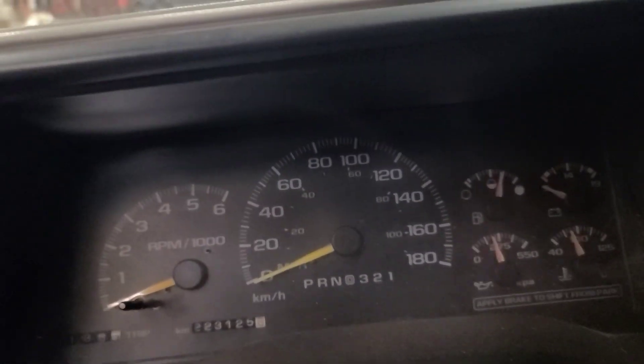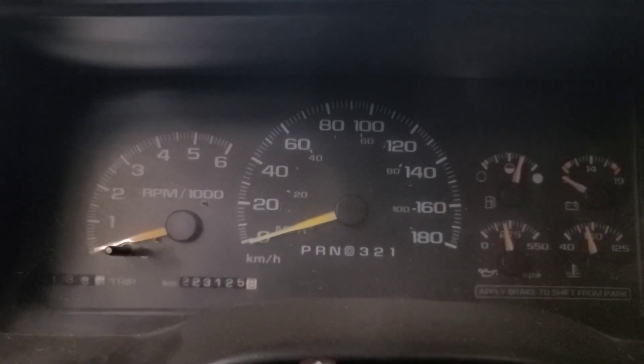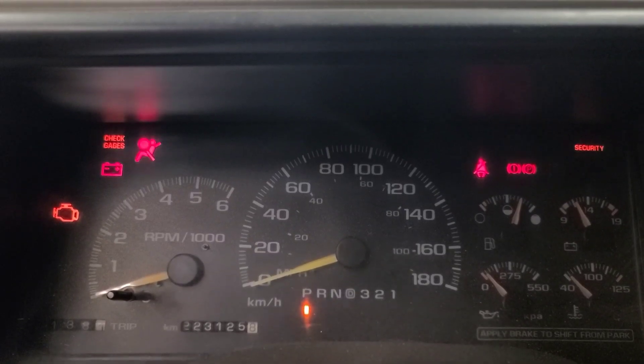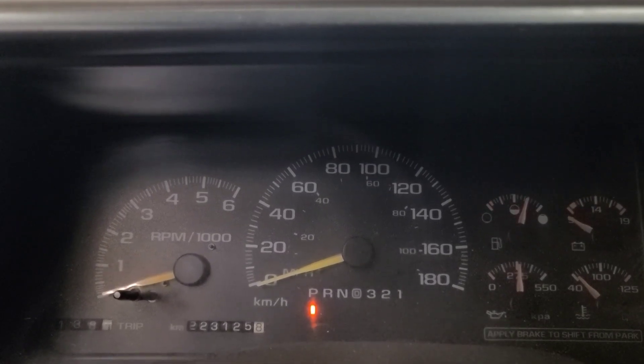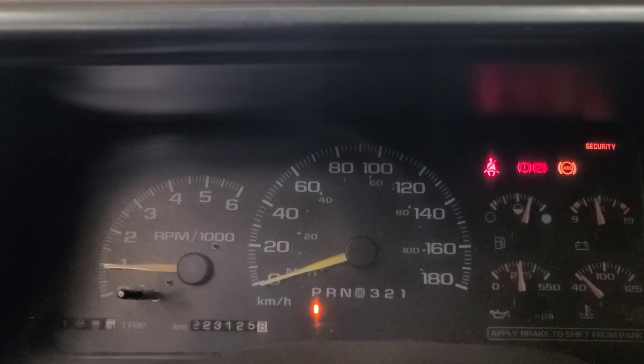I'm going to close the door here, and we're going to pay attention to whether the fuel pump runs when I turn the key on. I heard it. Today it starts.